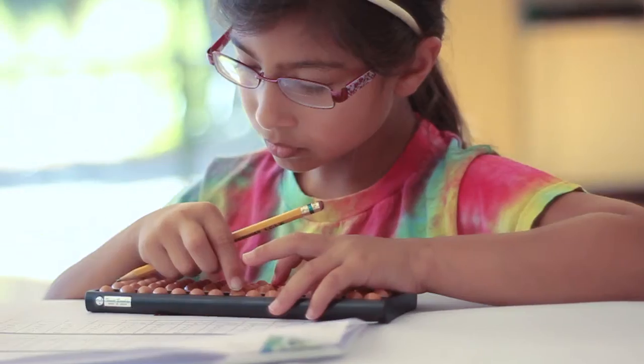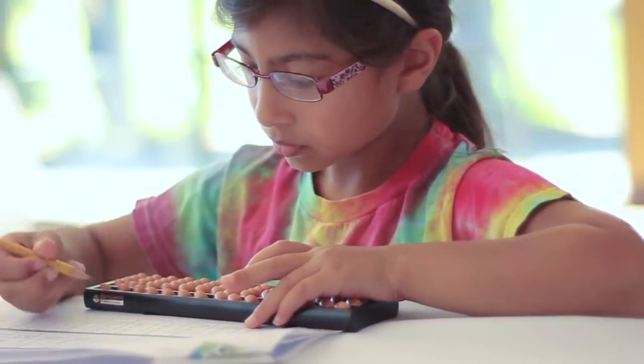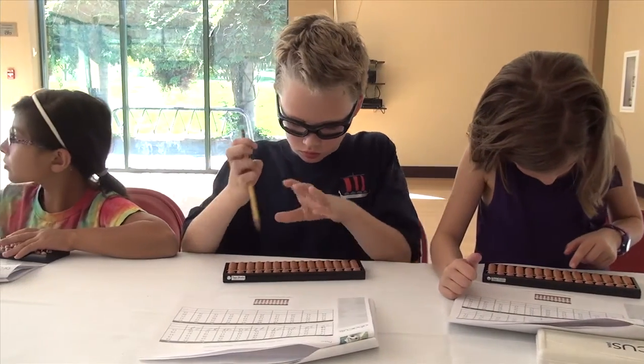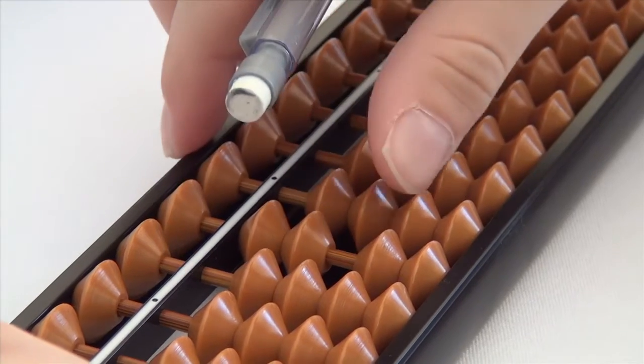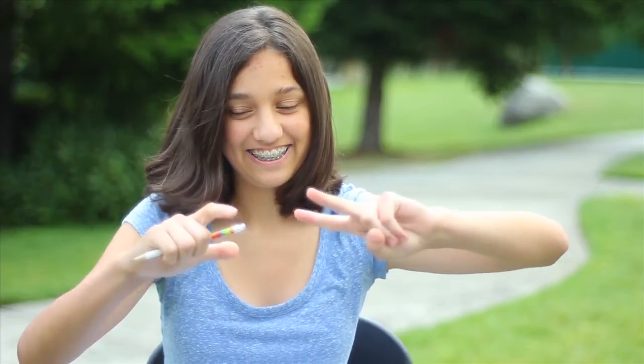The Abacus West program is inspired by the success of Abacus Math programs offered in other countries. The Abacus allows our students to solve math problems visually, a concept known as Anzan, or Mental Math.